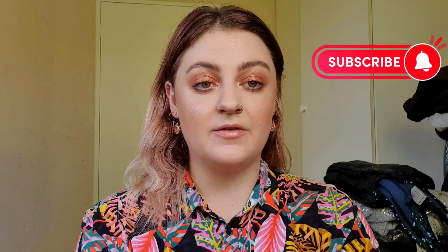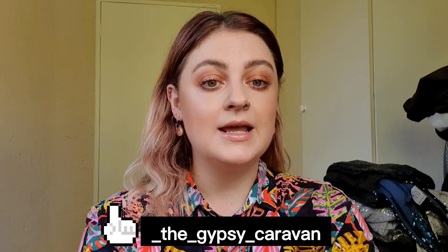Hi everyone, welcome back to the Gypsy Cabin, I'm Shan. For today's video I'm going to be sharing some of my favorite drugstore makeup products. I don't have a lot unfortunately, because for the longest time I only had high-end makeup in my kit and would use bits and pieces here and there on myself. But I've decided that this is the year where I just use up my kit.